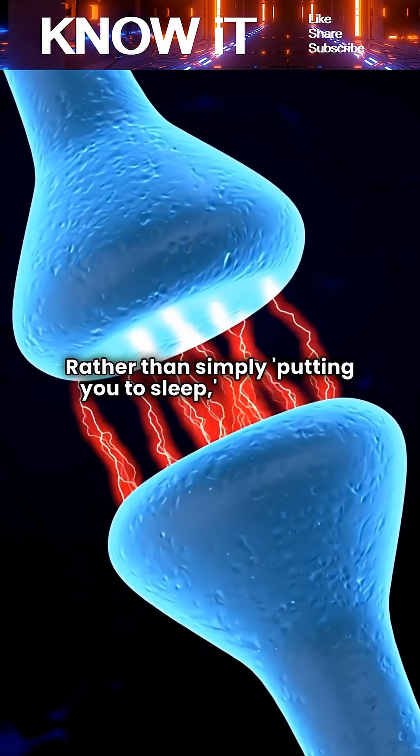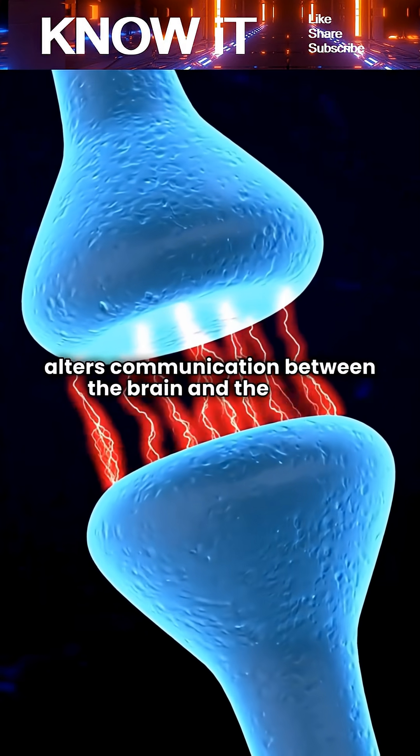Rather than simply putting you to sleep, anesthesia alters communication between the brain and the body.